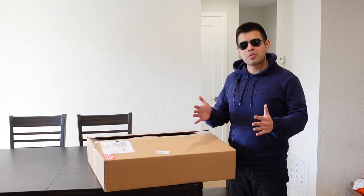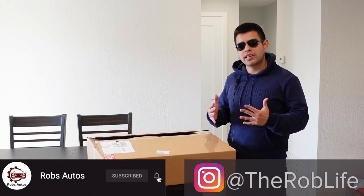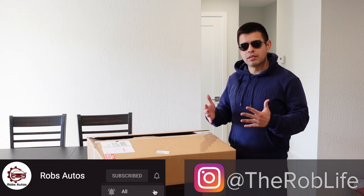Hey, what is up everybody? This is Rob. Alright guys, so here's the thing. If you're like me, you always try to protect your car or truck the best way you can. So unfortunately, there is a trend going around where people are getting their catalytic converters stolen. I have a 2022 Toyota Tacoma. That's definitely an issue for me, especially with it being higher up off the ground.